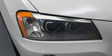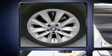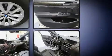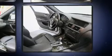Safety equipment has been integrated throughout, including dual front impact airbags, front side impact airbags, traction control, brake assist, anti-whiplash front head restraints, a security system, and four-wheel disc brakes with ABS.